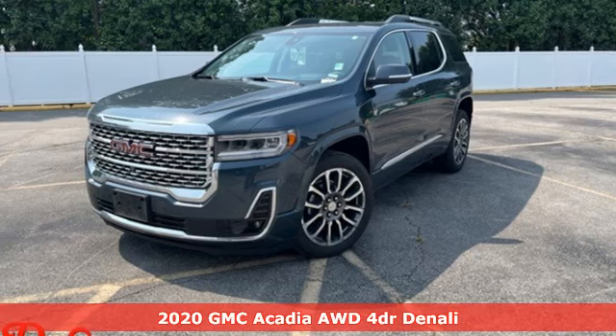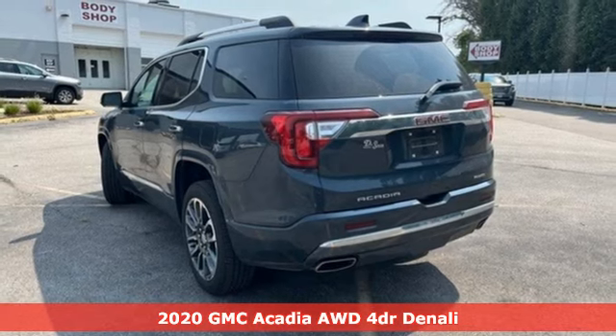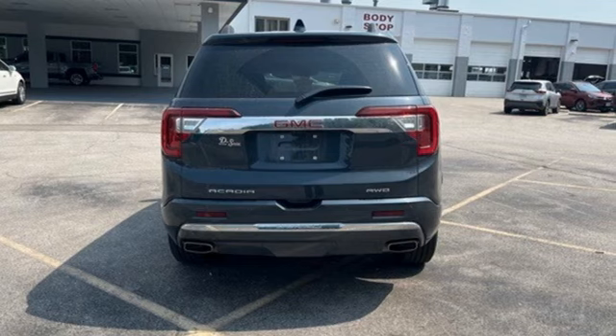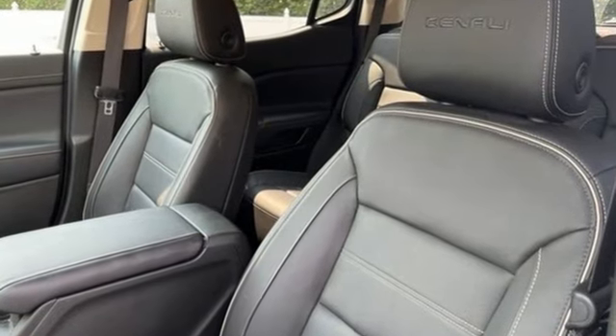Here's a 2020 GMC Acadia. GMC — it's not just a vehicle, it's a professional grade tool. And with features like these, every drive is a pleasure: auto dimming rear view mirror, doors and push button start.